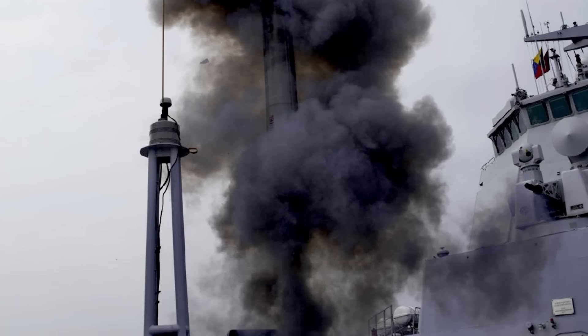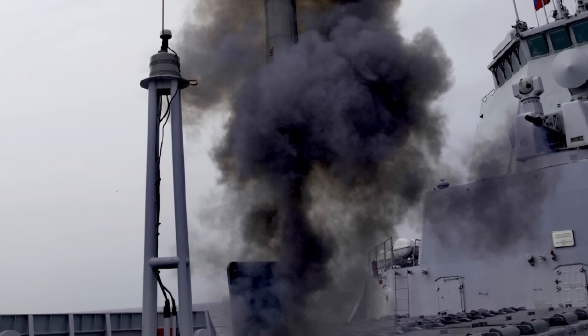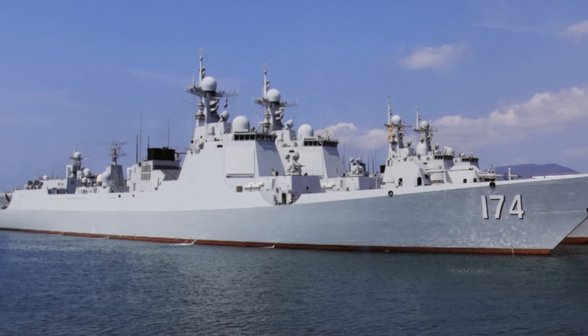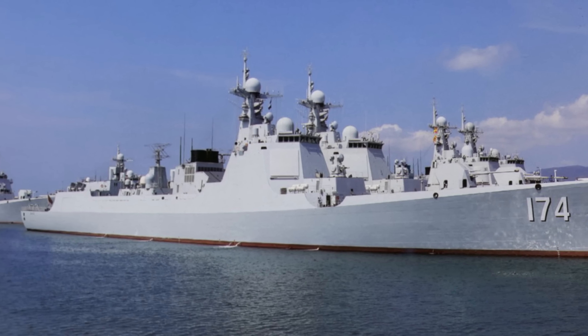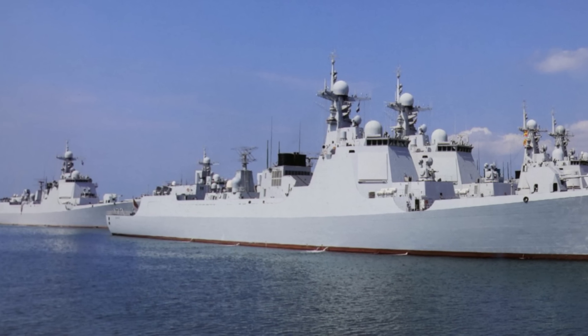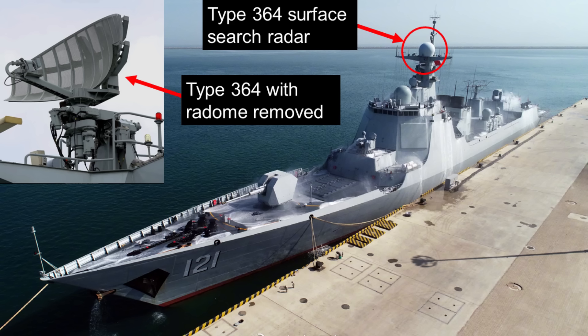The PLAN has always been wary of the danger posed by sea-skimming anti-ship missiles. In addition to the primary air search radar, the PLAN has added a secondary search radar, the Type 364 surface search radar, to help survey and track low altitude targets.